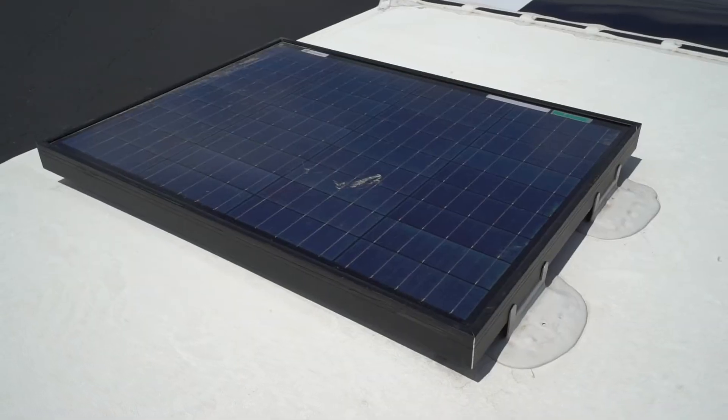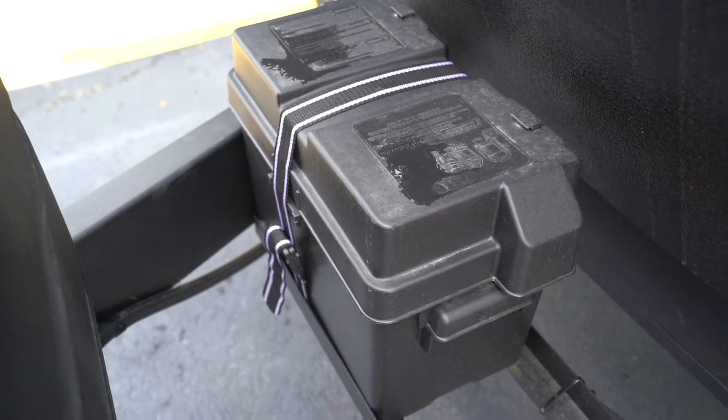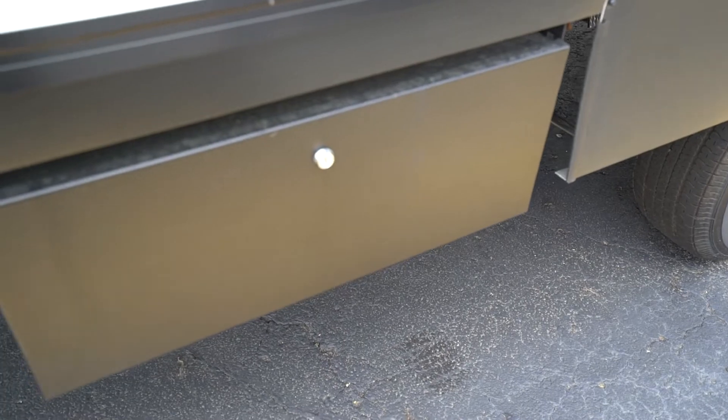Most Alta models also have an additional power option with a 50-watt solar package that includes a solar panel, controller, battery, box, and disconnect. Step easy into your Alta with the available Moride Step with unique toolbox storage as well.